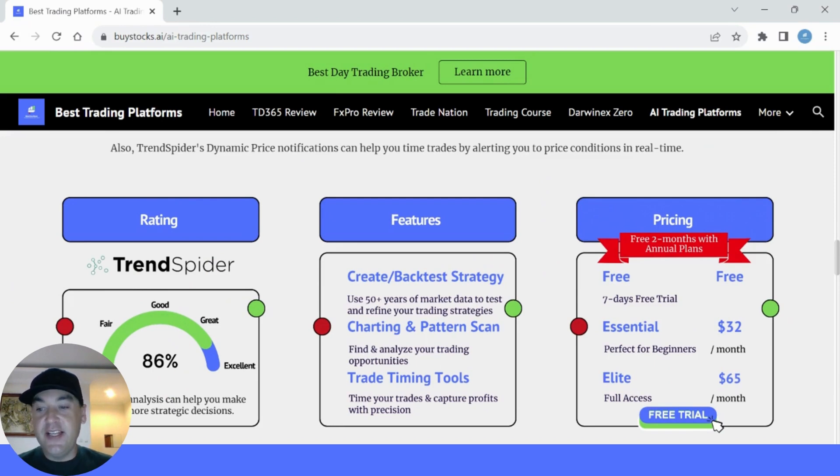TrendSpider gets a respectable score of 86% out of 100. Their main features are AI technical analysis to help you make smarter, more strategic decisions. Some of the best features include the ability to create and back-test strategies using 50-plus years of market data to test and refine your trading strategies — which is massive. You also get charting and pattern scanning to find and analyze trading opportunities, and a trade timing tool to time your trades and capture profits with precision. If you use my link in the description, you get a free trial plus two free months with any paid annual plan. The essential plan is $32 per month and the full-access elite plan is $65 per month.